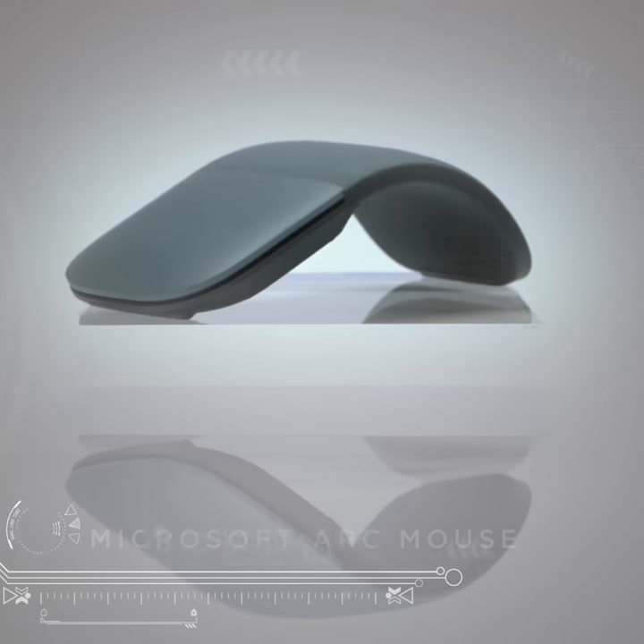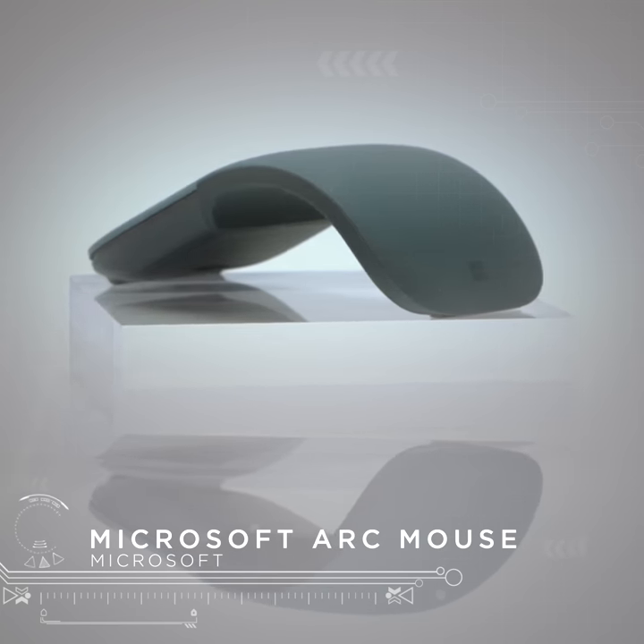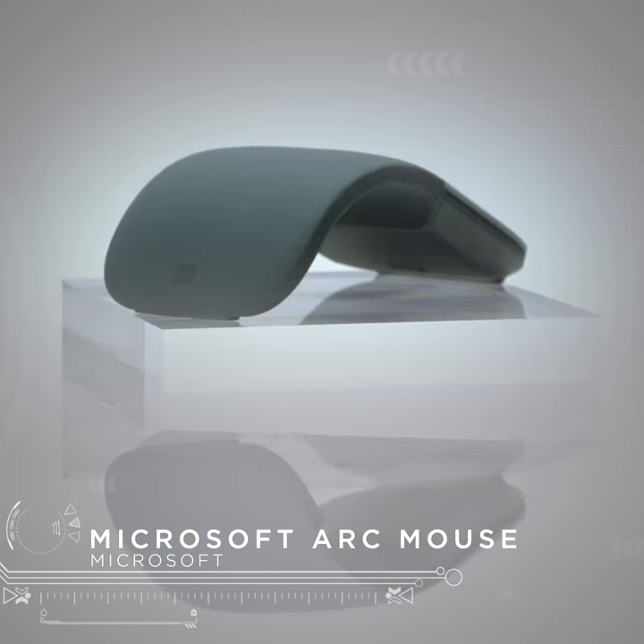This is the Microsoft Arc Mouse. It's slim, lightweight, ready to travel, and is going to help you get more work done in less time while you're on the road.